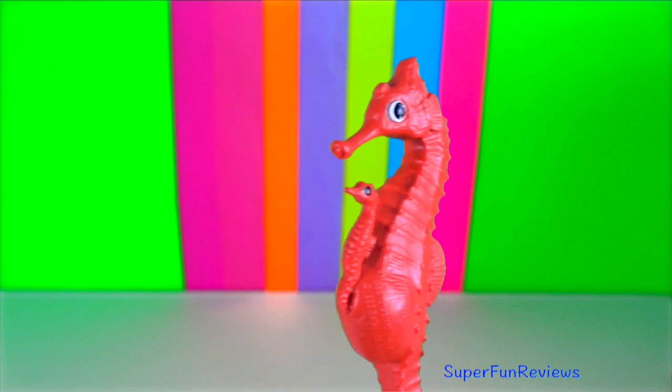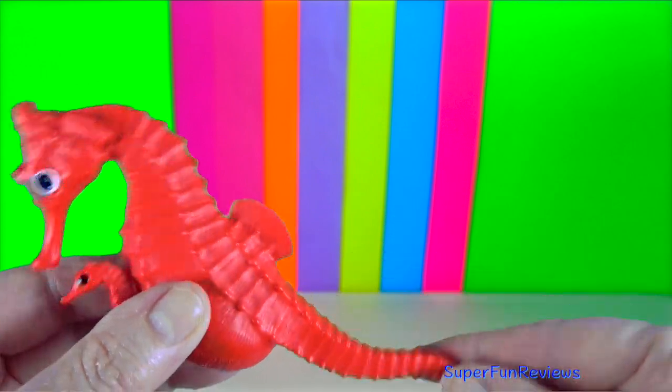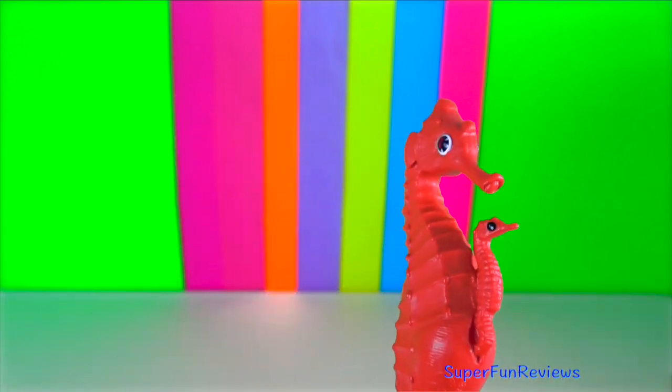Sea horse. They come in many colours varying from grey, orange, brown, yellow, red and black.